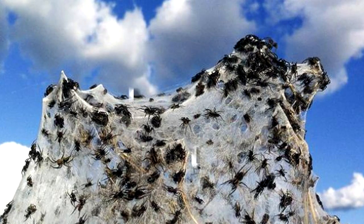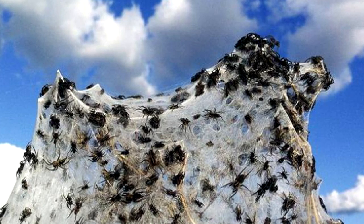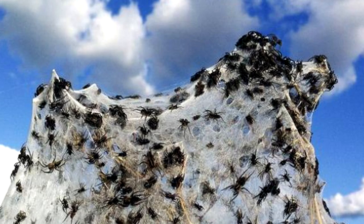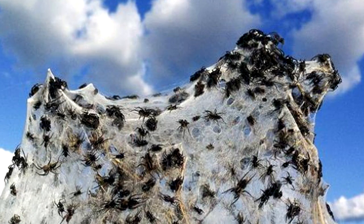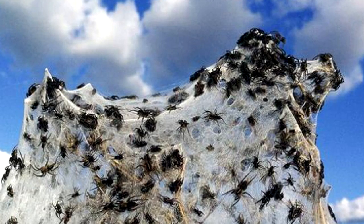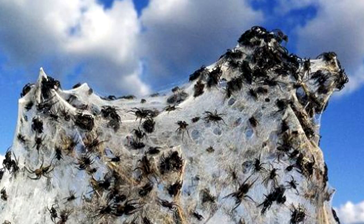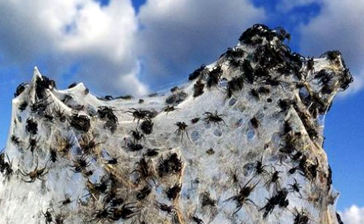You might have seen pictures of some really extensive spiderwebs, but what happened in Wagga Wagga, Australia a few years ago was a truly enormous and unique phenomenon. Due to severe flooding, local spiders were forced out of their homes, but they reacted in a way that surprised even the most experienced biologists. By joining hundreds of thousands of spiderwebs together, they made a gigantic platform that saved them from drowning.